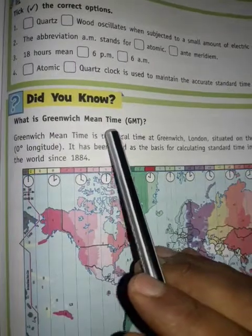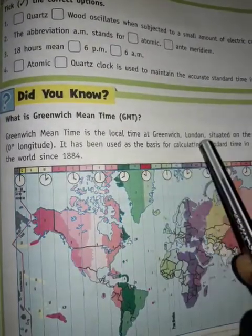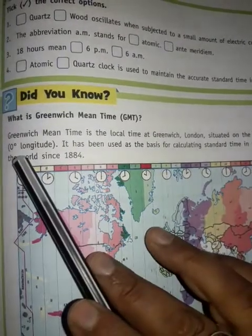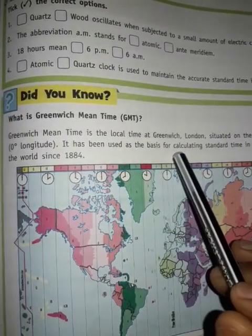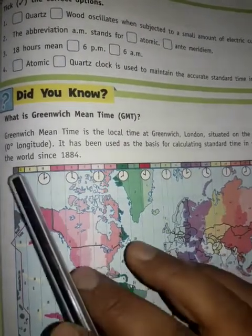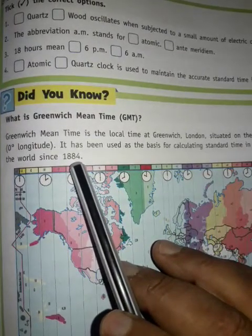Do you know what Greenwich Mean Time is? Greenwich Mean Time is the local time at Greenwich, London, situated at the prime meridian, 0 degrees longitude. It has been used as a basis for calculating standard time in various parts of the world since 1884.